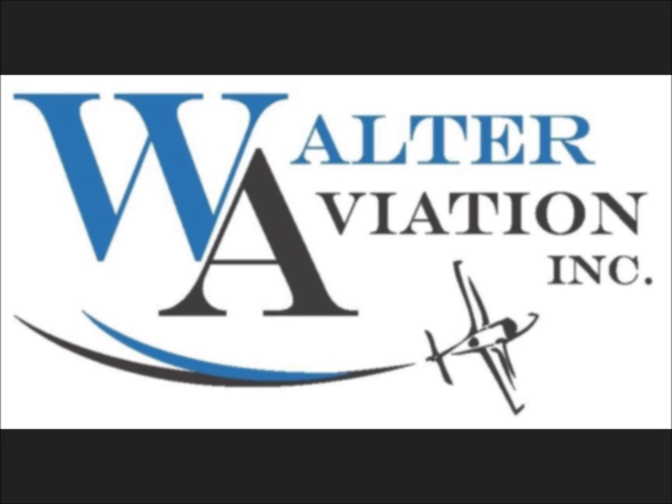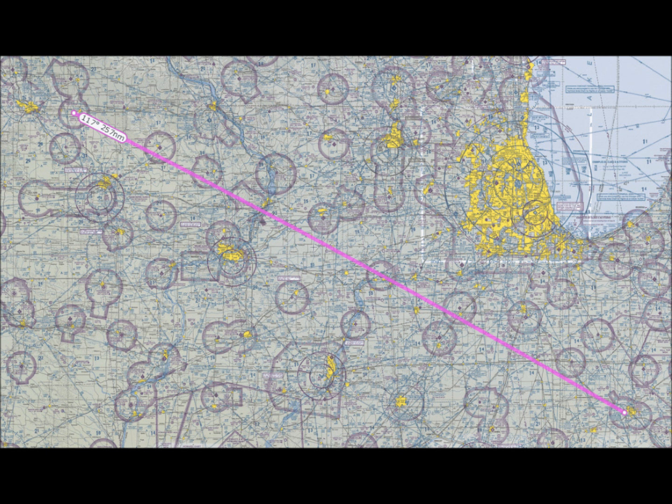Welcome to Lockheed Martin Flight Services. Please press or speak your response at any time. Briefer. What state are you departing from or processing a NOTAM for? Iowa. Please wait while I connect you with a flight briefer.